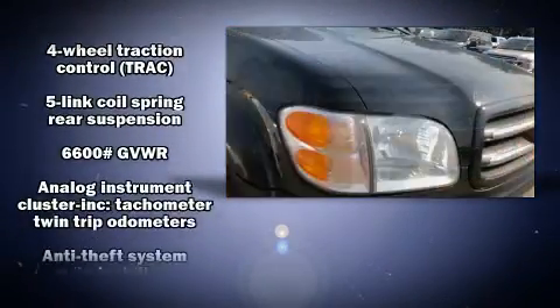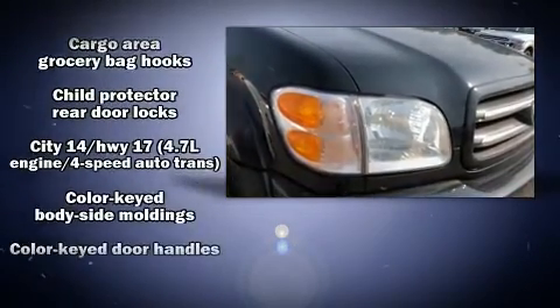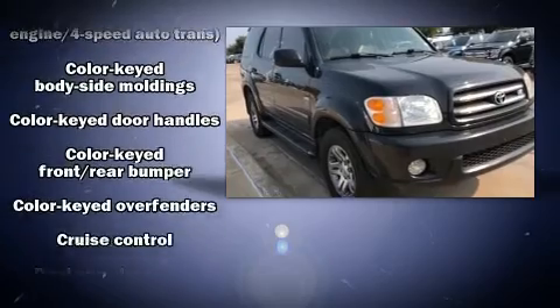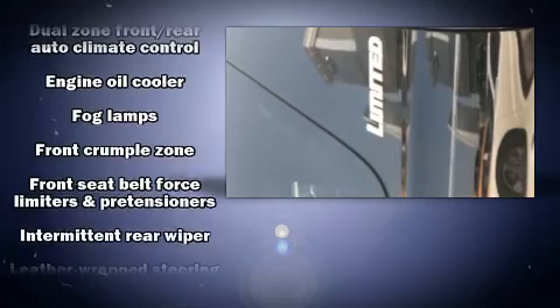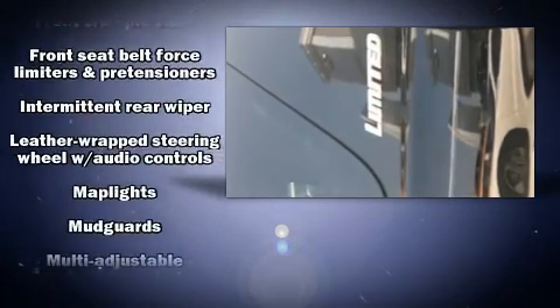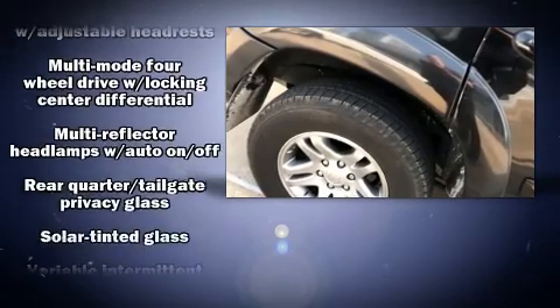Toyota ensures the safety and security of its passengers, with equipment such as dual front impact airbags, traction control, brake assist, a panic alarm, and four-wheel disc brakes with ABS. With electronic stability control supplementing mechanical systems, you'll maintain precise command of the roadway.